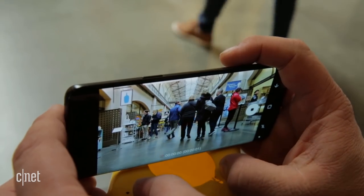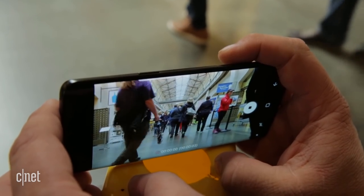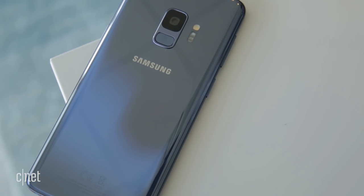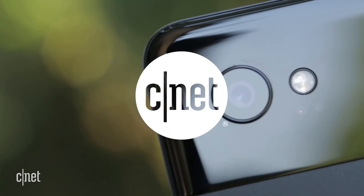I've been shooting with the Galaxy S9 and the Pixel 2 all day and got some great shots. When I look at them on the phones, the ones with the Google Pixel 2 look good, but the ones on the Galaxy S9 with that screen look fantastic. I'm going to bring both of these phones back to the office and put these photos on my computer to really compare them pixel to Pixel.